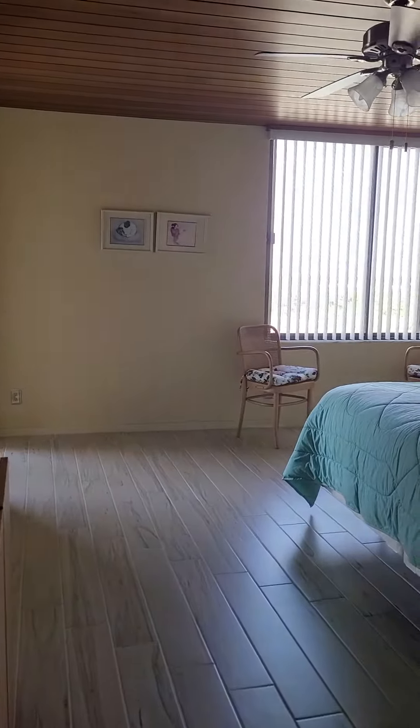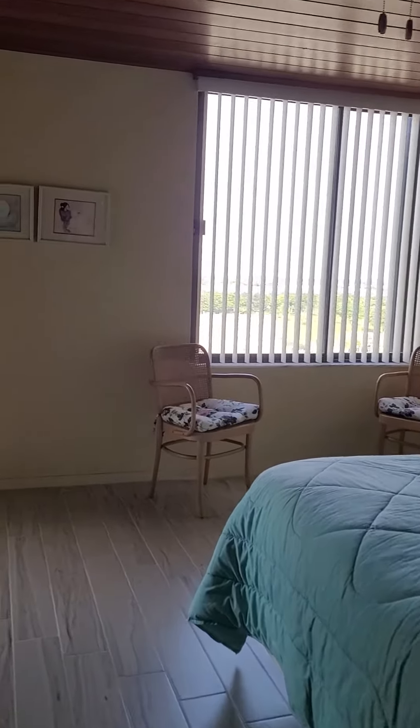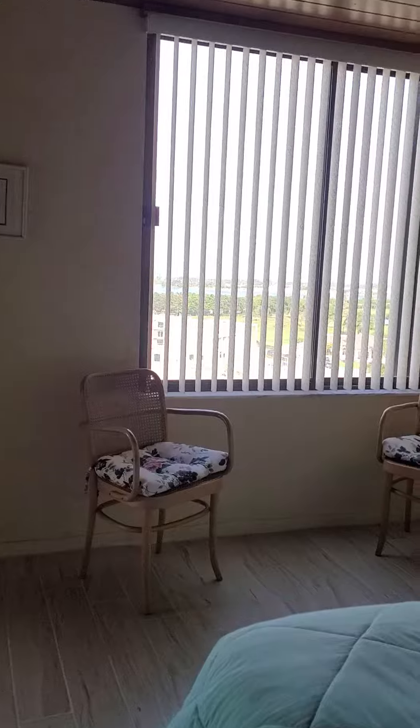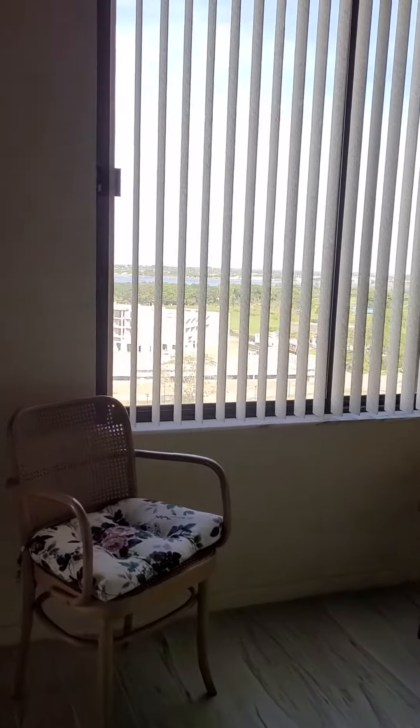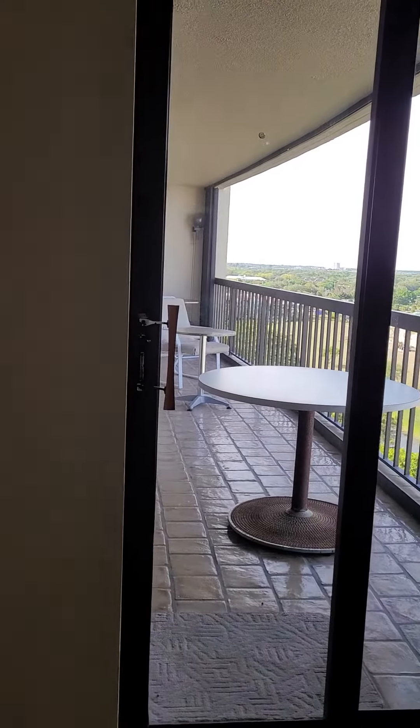The window overlooks West Palm Beach. You also have an entrance to the porch patio. I'll do a 360 around the bedroom.